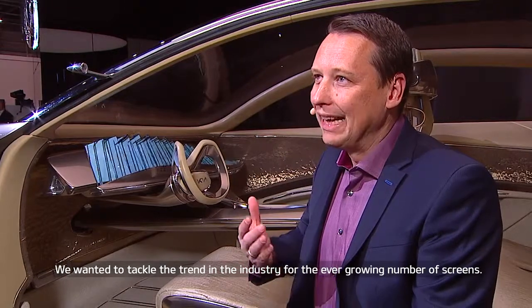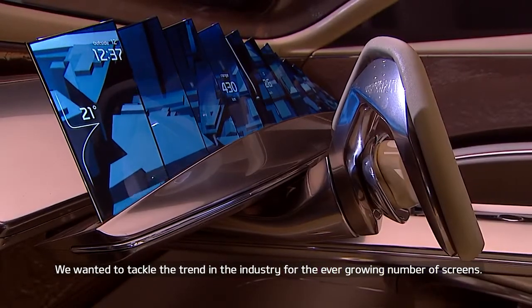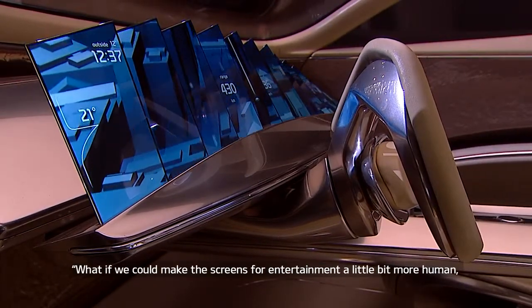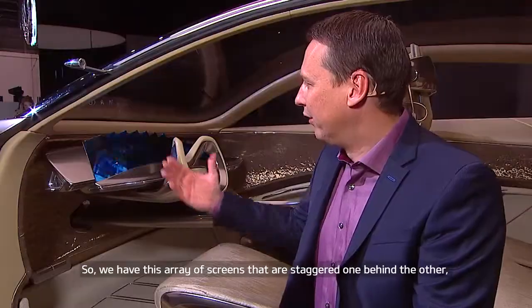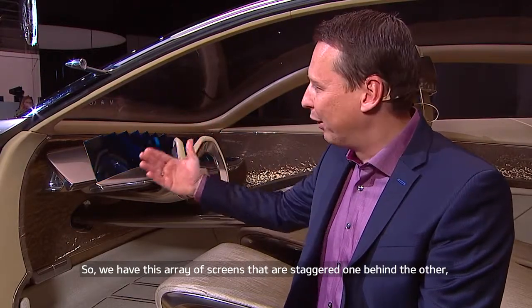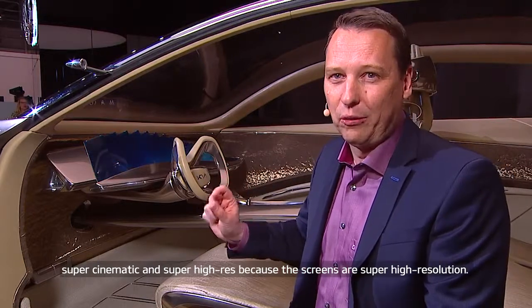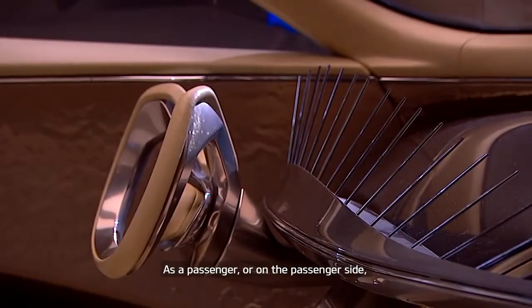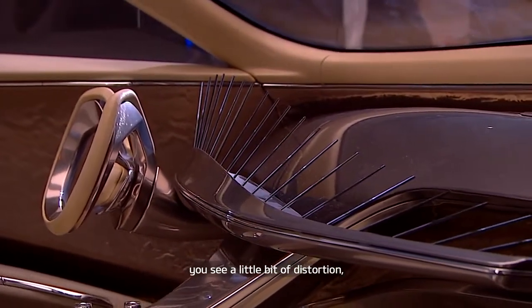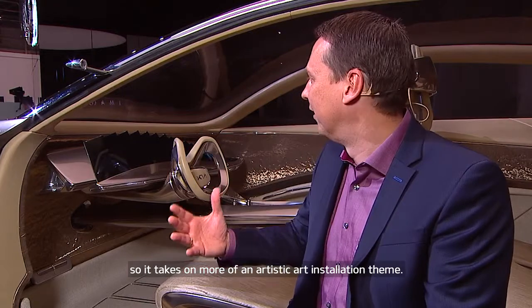We wanted to tackle the trend in the industry of ever-growing screens, and we asked ourselves: what if we could make the screens and infotainment a little bit more human, a little bit more interesting? So you have this array of screens staggered one behind each other with a really inviting gesture. As a driver you have one picture — super cinematic and super high resolution. As a passenger on the passenger side, you see a little bit of distortion, giving it more of an artistic art installation theme.